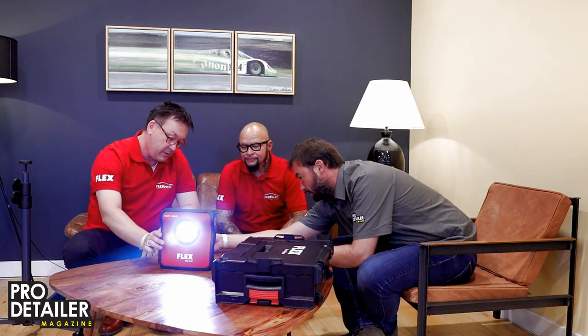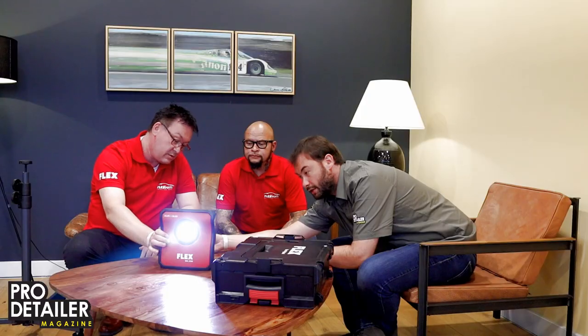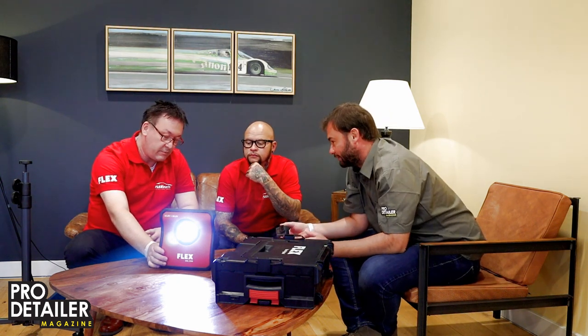Starting the light, you press plus and minus to change the light color. The color range goes from a blue light through to red — essentially warm and cold light, with the blue being a higher Kelvin rating. It runs on the 18 volt program, and it's just as bright on the 10.8 volt too. It works with both battery sizes.